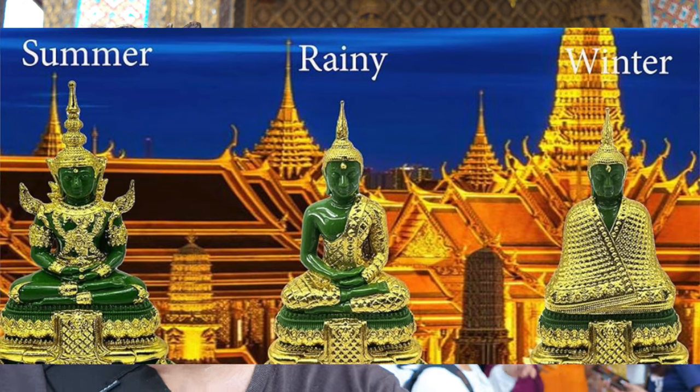Each of the outfits were commissioned by a different king during their individual reigns. At the pinnacle of the back of the room, sitting up about 40 or 50 feet, you're able to sit on the floor and just chill. It's very serene and very spiritual — like a church or any other spiritual place you would expect to go to. Just show it some respect.